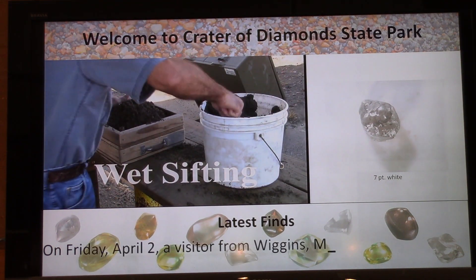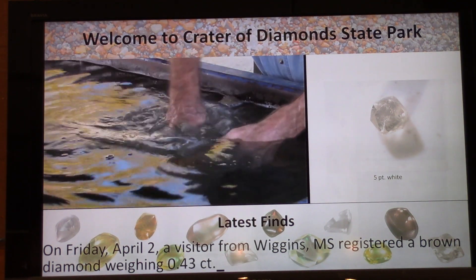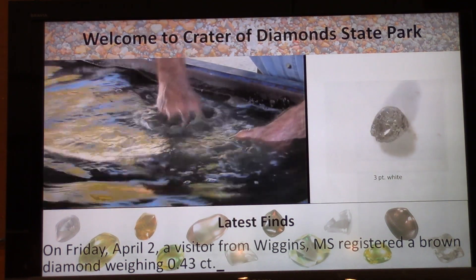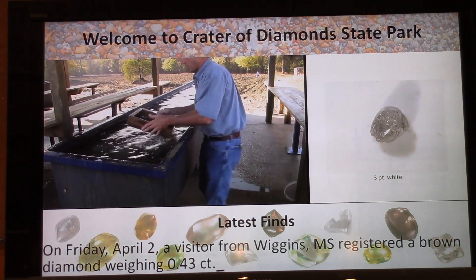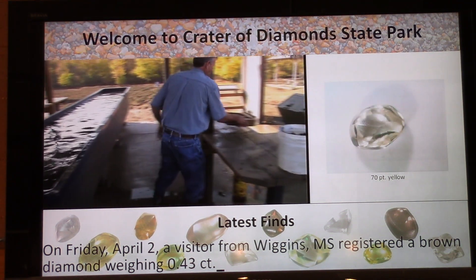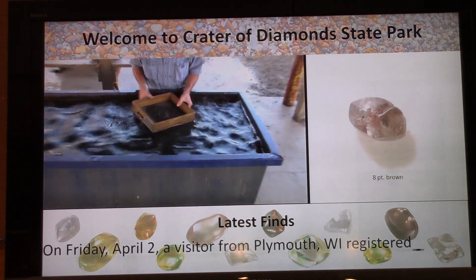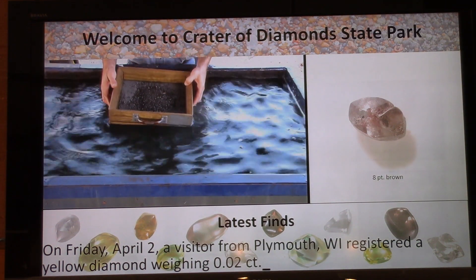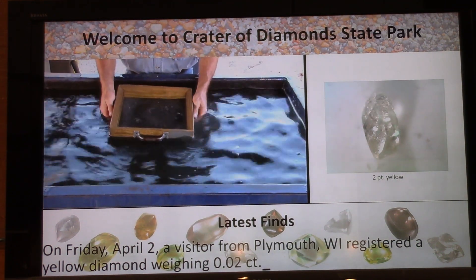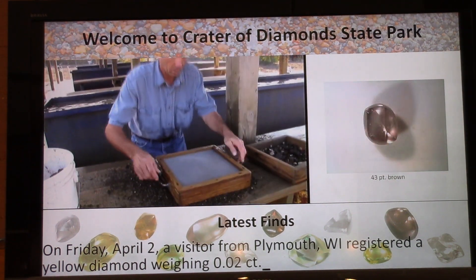On Friday, April 2nd, a visitor from Wiggins, Mississippi registered a 43-point brown diamond. That is a gorgeous 70-point yellow in the upper right-hand corner that was found recently. Also on Friday, April 2nd, a visitor from Plymouth, Wisconsin registered a yellow diamond weighing two points — that's a 150th of a carat.